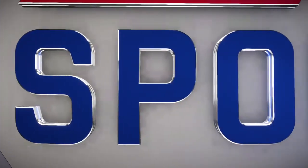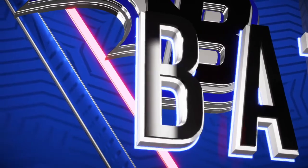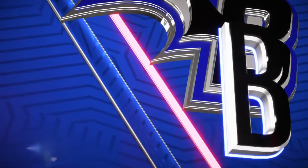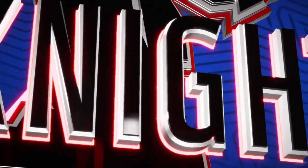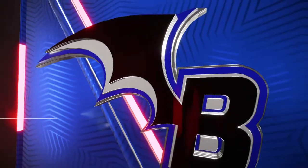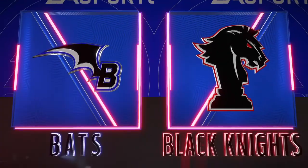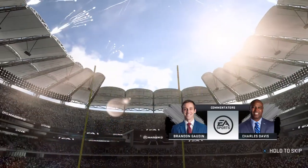Welcome in everybody, it's The Coach. This is Madden 20 on EA Sports. Straight ahead, we've got a good one in store between the Austin Bats and the London Black Knights. We'll have scores around the league for you at the half, but it's time for a little football, so we'll hand it over to our broadcast team, Brandon Godden and Charles Davis.